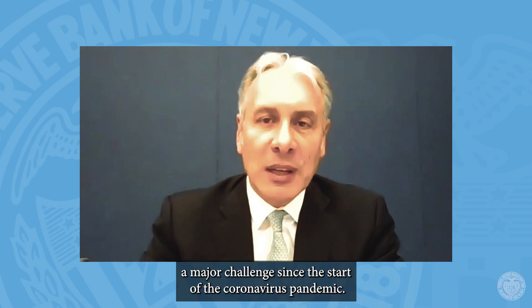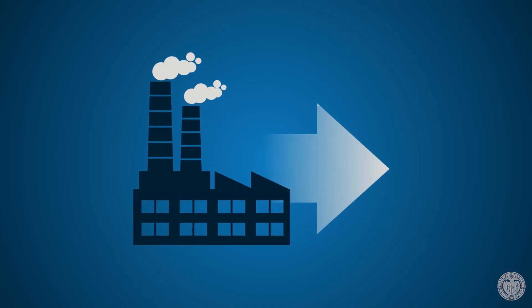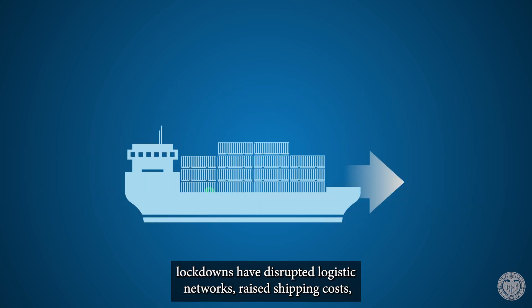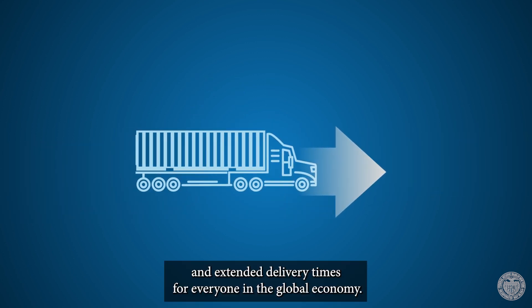Supply chain operations have become a major challenge since the start of the coronavirus pandemic. Factory shutdowns, mobility restrictions, and widespread lockdowns have disrupted logistic networks, raised shipping costs, and extended delivery times for everyone in the global economy.